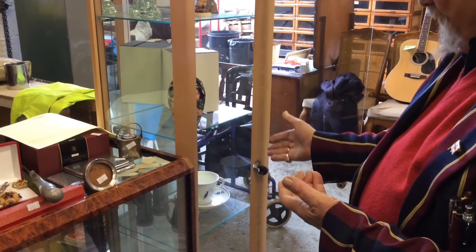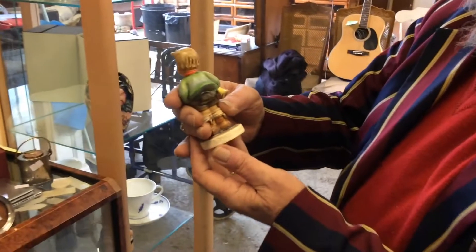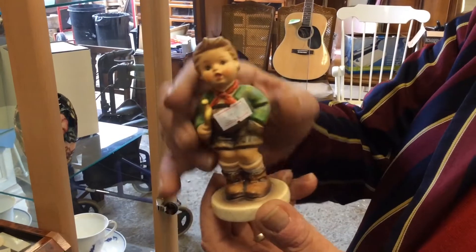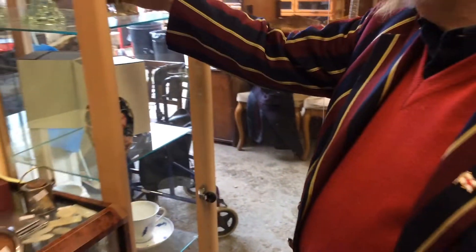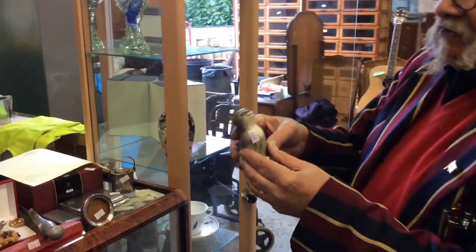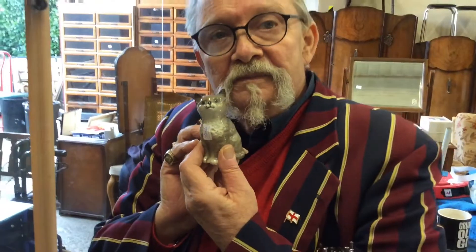In here we've also got a couple of other pieces. There's a nice piece of Hummel — that's the little German boy with his trumpet, Goebel of course. And on top of that we have got a nice piece of Beswick. If you'd like to take this little pussy home, it's Beswick.